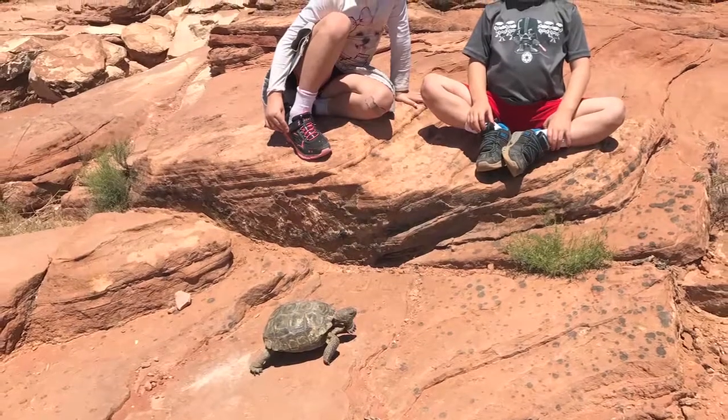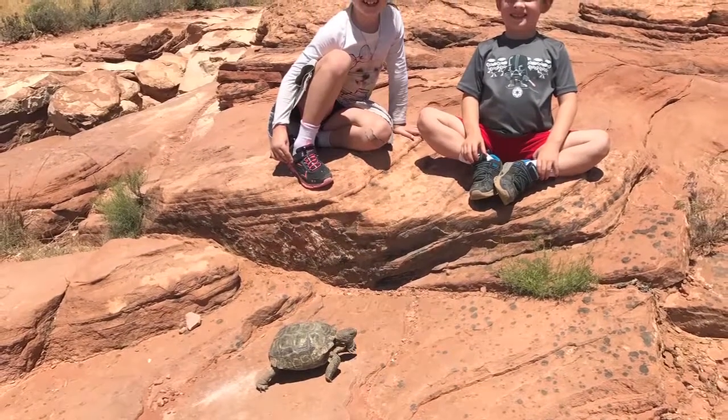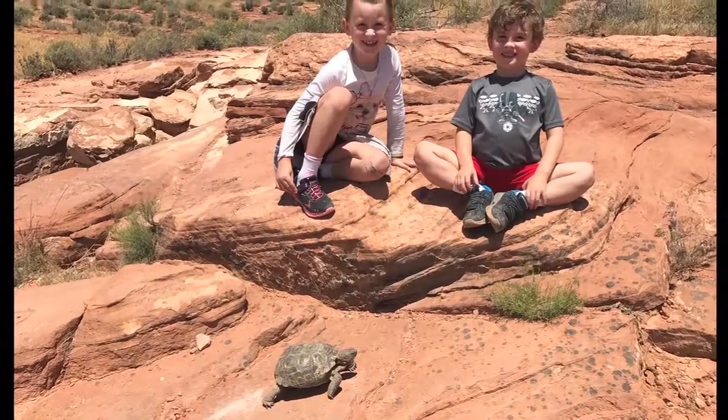If you see a desert tortoise out in the reserve, you can appreciate it and enjoy it from a safe distance and take pictures of it. The main thing to remember is just don't pick it up, don't touch it, and certainly don't take it home with you.